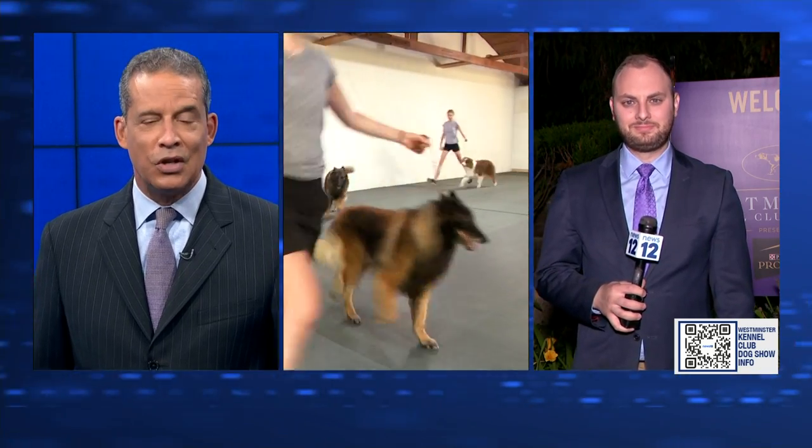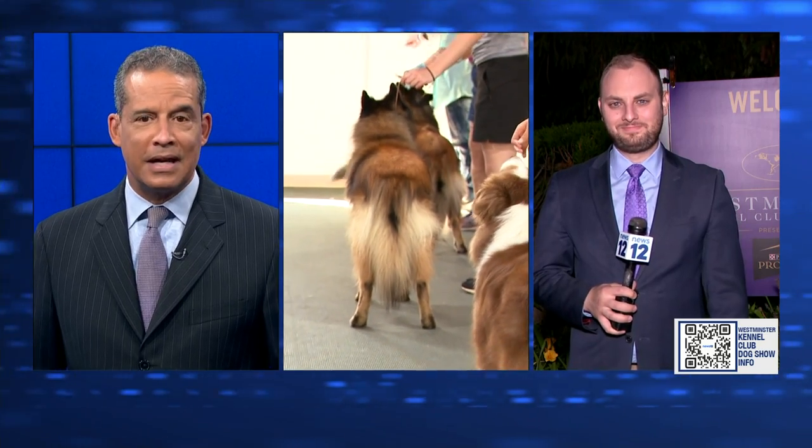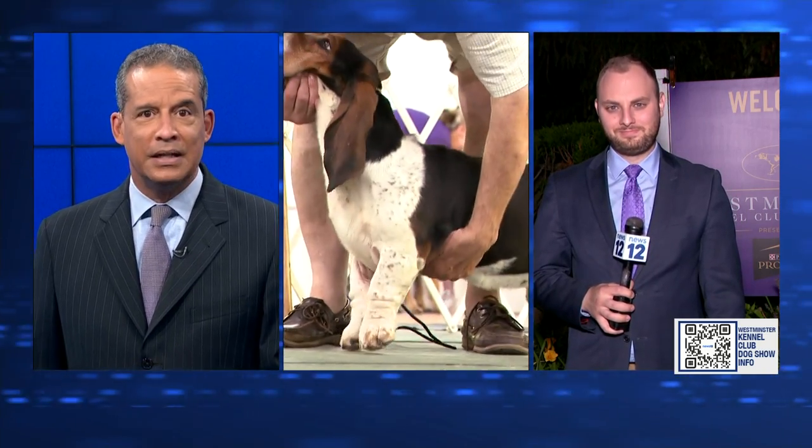From the U.S. and nine other countries, dogs are going to compete to be the best of the best at the 146th annual Westminster Kennel Club Dog Show starting tomorrow. News 12's Jonathan Gordon is back at Lindhurst in Tarrytown to show us how a local group is getting ready for its pups in the show.